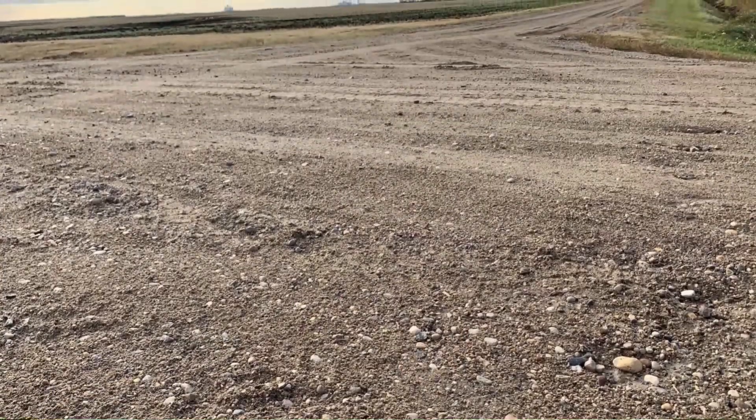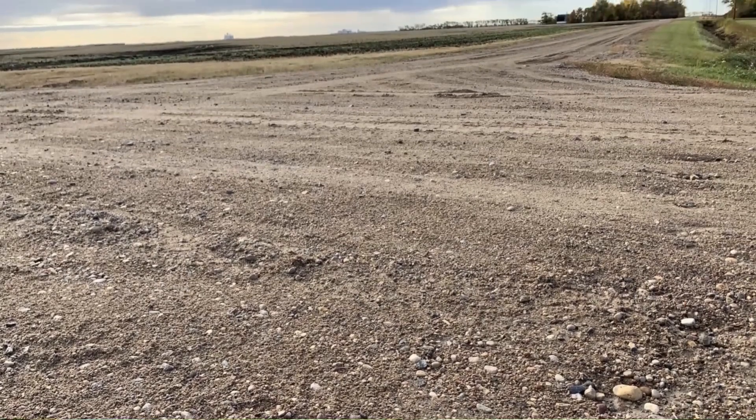I worked for 32 years for local government, with 23 of those years as the county highway engineer. We had extensive concerns for the maintenance and upkeep of gravel roads, because that was a large part of our system.